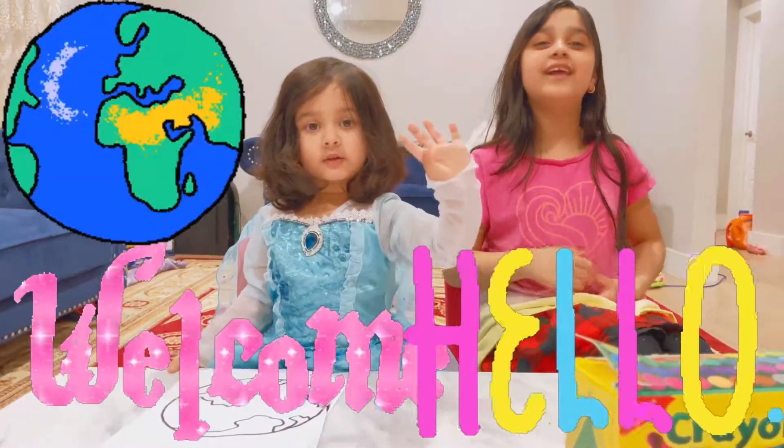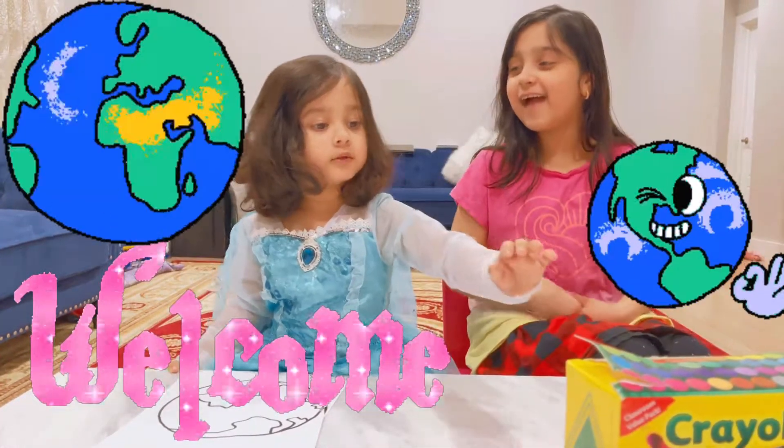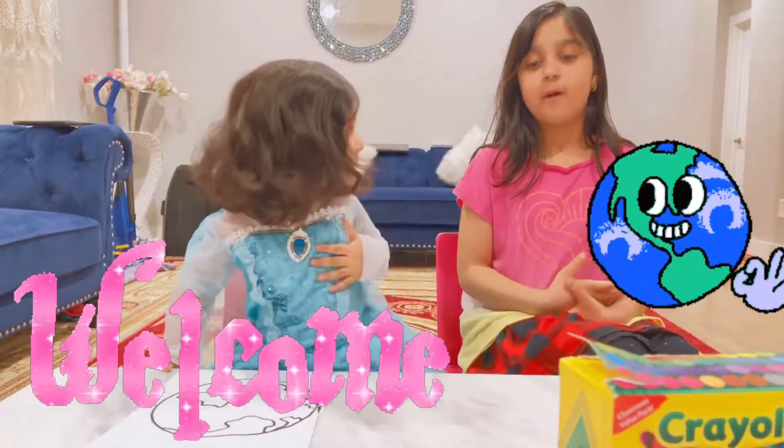Today we're going to teach you about the Earth. It's Elsa, right here.